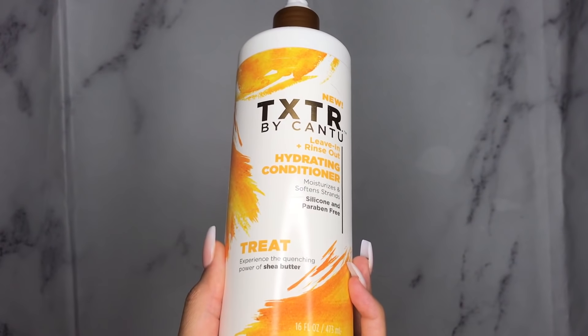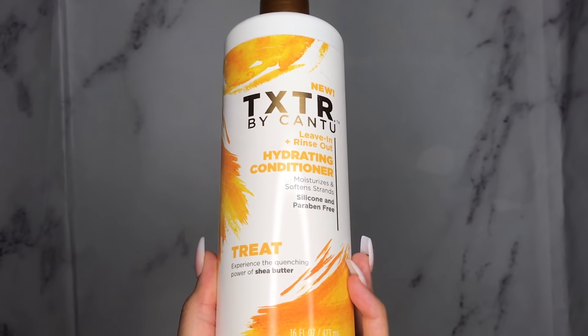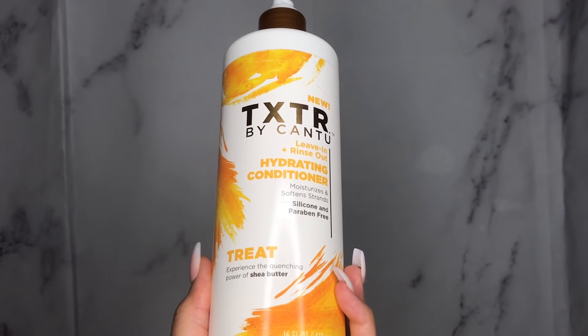Their conditioner doubles as a leave-in or you can rinse it out and use your own products. Since they didn't send me a separate leave-in product with the line, I'm going to use the conditioner as a leave-in today. This is the Leave-In or Rinse Out Hydrating Conditioner — it moisturizes and softens strands and it's silicone and paraben free. I'm going to section my hair into two parts and then sub-section those into two parts and go from there.